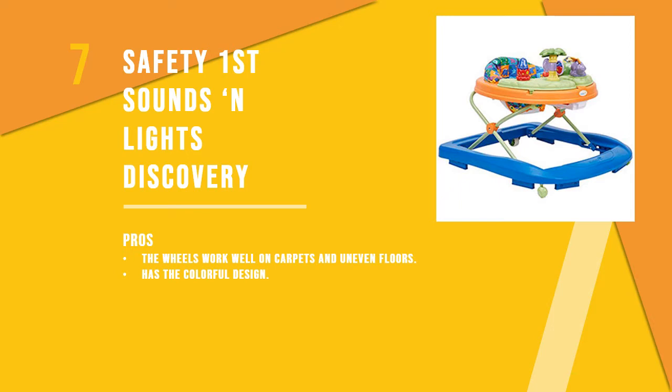The seventh product is the Safety First Sounds and Lights Discovery Walker. With two themes to choose from, this dino walker has all the toys your baby needs to play. The other theme available in this walker is Surfing Safari.